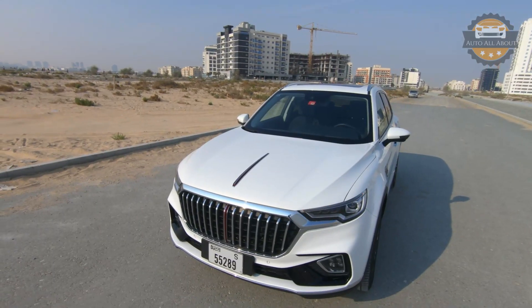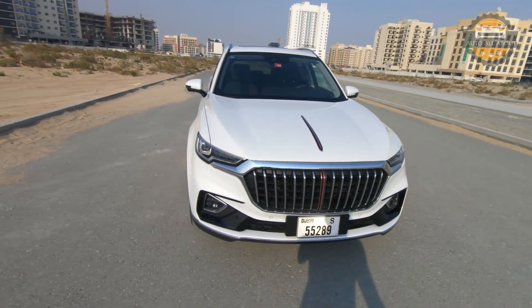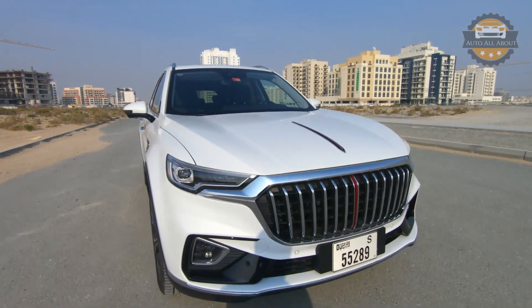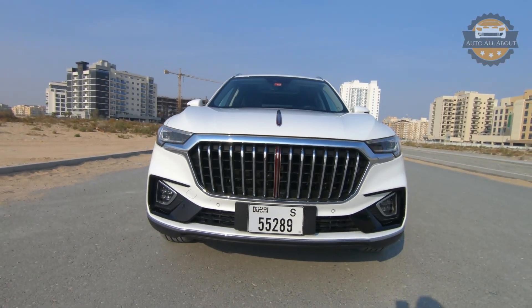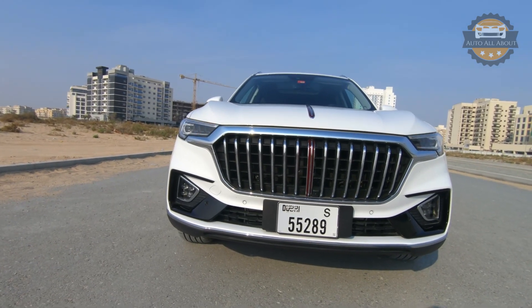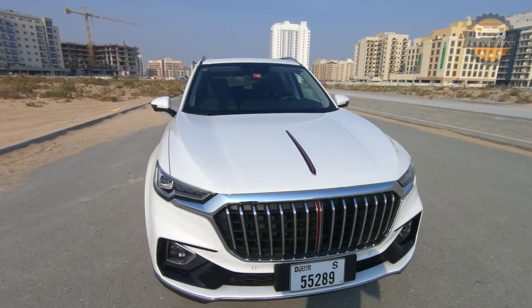Taking a look at the front end design, Hongqi always has their signature grills on all their cars. This looks somewhat similar to the Rolls-Royce grille – that's because the ex-Rolls-Royce designer is currently the design head of Hongqi, so we can see some references here and there from Rolls-Royce.